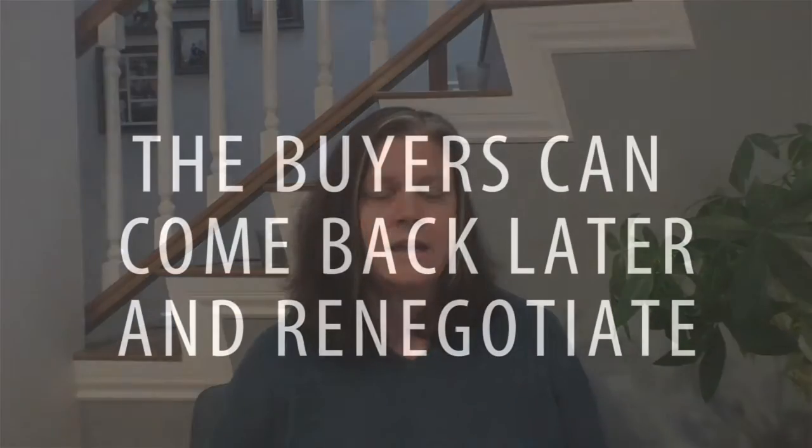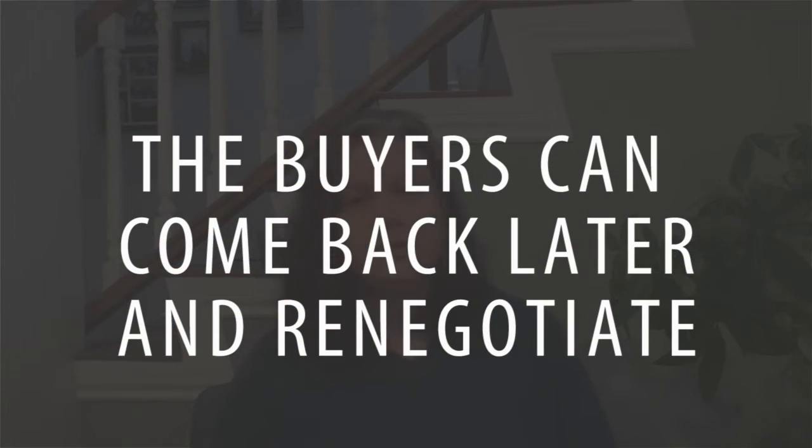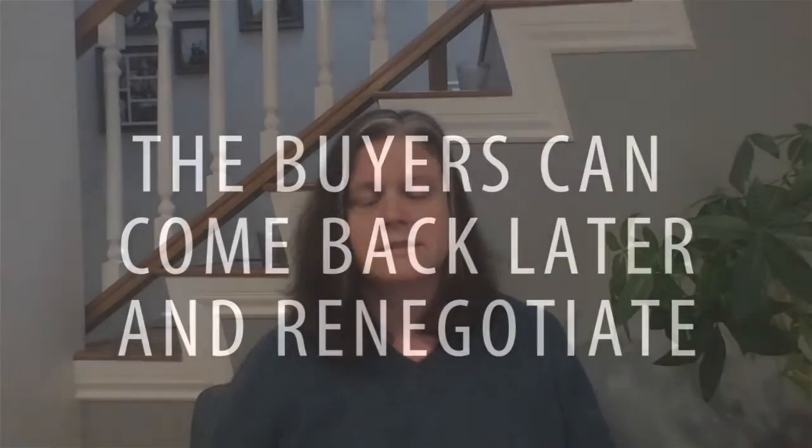How does this benefit you as a seller? Well, in a multiple offer situation, buyers know they can come back later and renegotiate — possibly getting a reduced price, credits, or additional repairs. But at that point, they're the only person in the negotiation with us, versus having multiple buyers in the negotiation upfront.